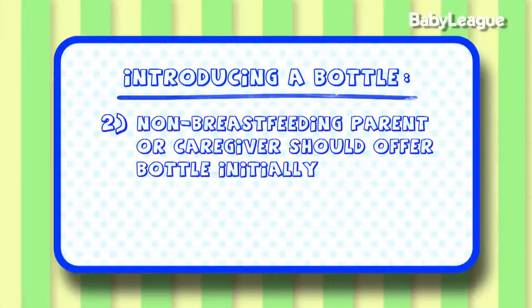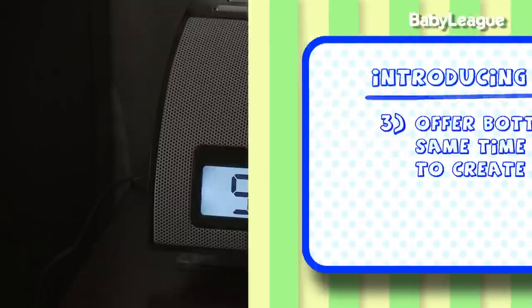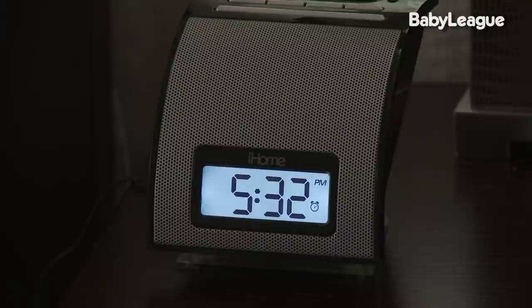Number two, I recommend the non-breastfeeding parent or caregiver to offer the bottle. Next, I recommend the bottle being offered at the same time every day. This will help the babies get into a rhythm and a routine with adjusting to a new way to take their milk.